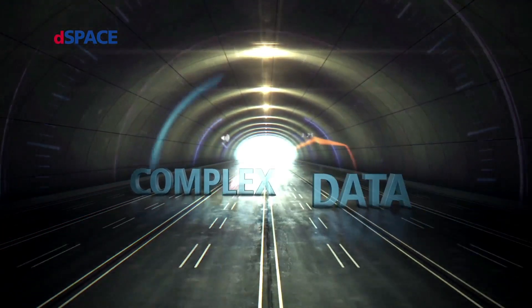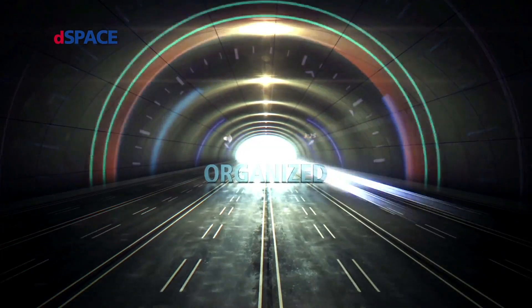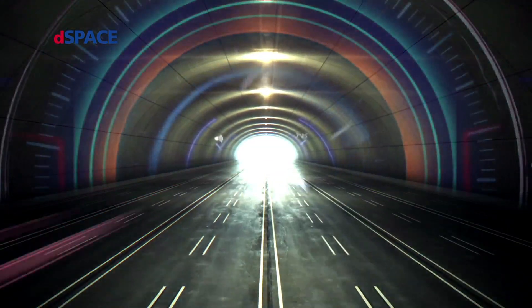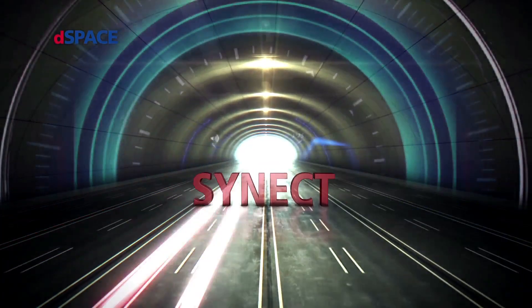Complex data. Well organized and transparent. That's Cinect.